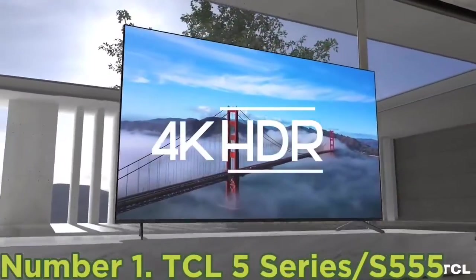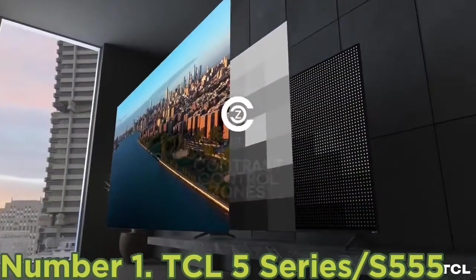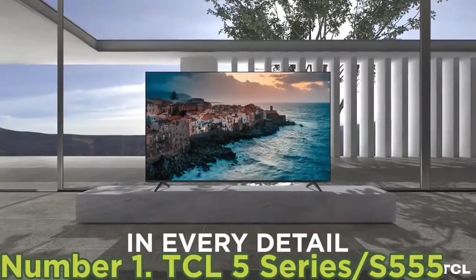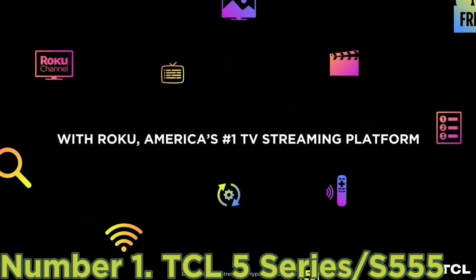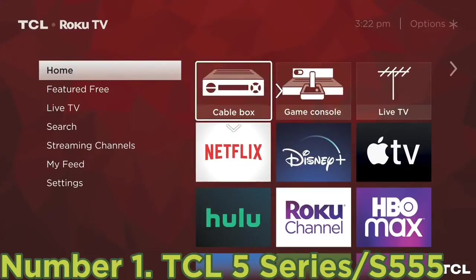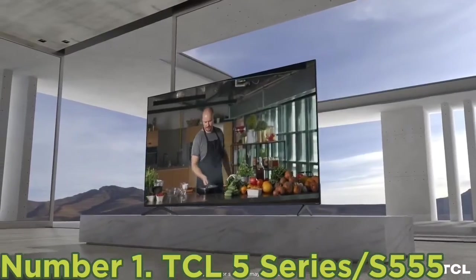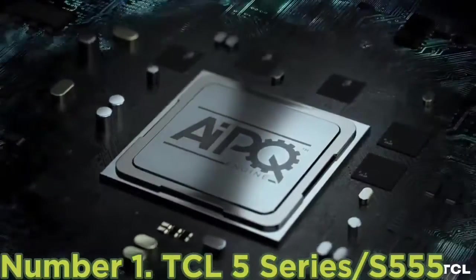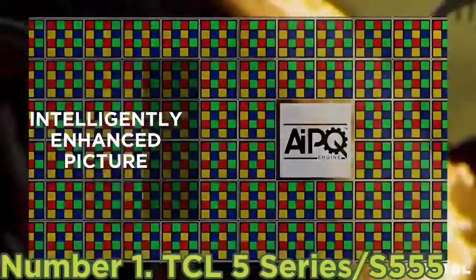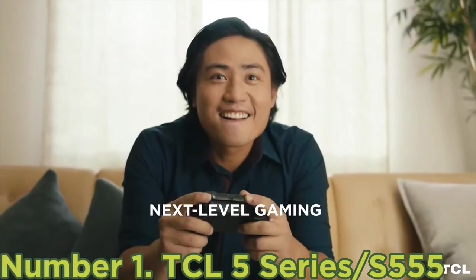Number 1: TCL 5 Series S555. If you want to spend less, the best budget TV we've tested is the TCL 5 Series S555 2022 QLED. It delivers surprisingly great performance for the price. The TCL has superb contrast and a decent full-array local dimming feature, so dark scenes look amazing in a dark room with very little blooming around bright areas of the screen. It also has great peak brightness in SDR and decent reflection handling, so glare isn't an issue in brighter rooms. It runs the Roku OS interface, which has a great selection of streaming channels including many free streaming services. It's a great TV for gaming, as it has superbly low input lag and variable refresh rate support for a responsive, nearly tear-free gaming experience.